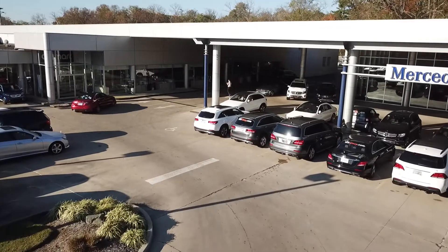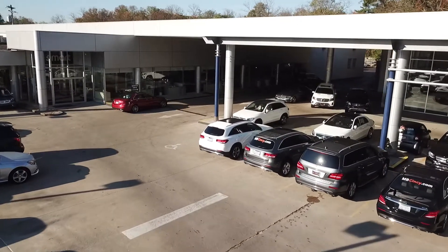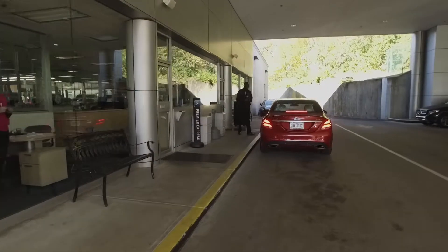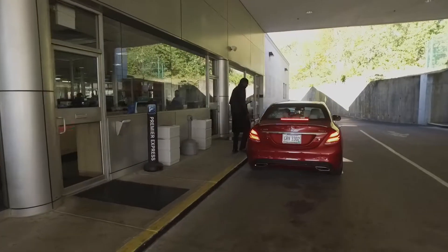Simply pull forward to the concierge podium along the driver's side of the service center, and you will be greeted by our service valet who will welcome you to the dealership and direct you to a service advisor.